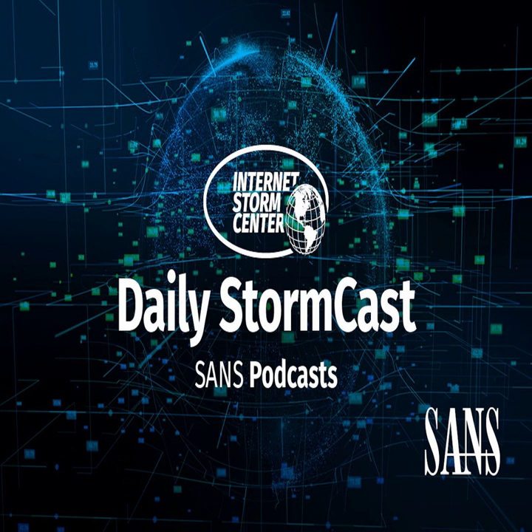Well, that's it for today. Remember, Monday next week there will be my presentation in London. If you happen to be in London, I'll be talking about the Internet Storm Center. Thanks for listening and talk to you again tomorrow. Bye.